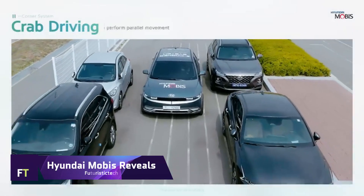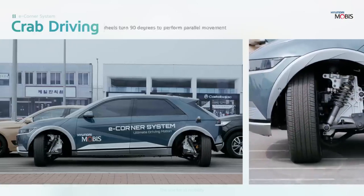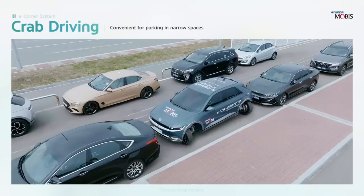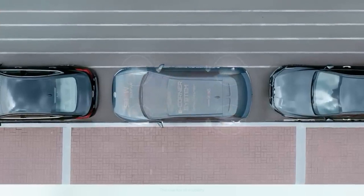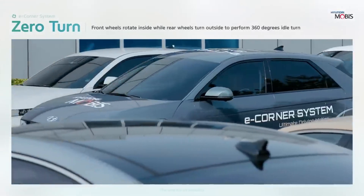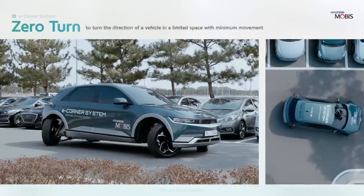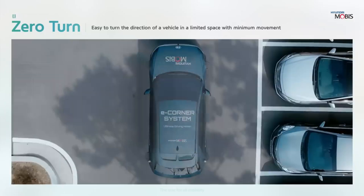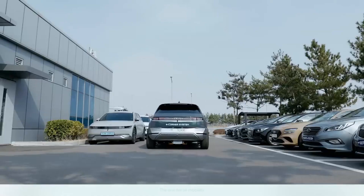Hyundai Mobis Reveals are futuristic concept cars that highlight the company's mobility aspirations. The Mobion and M-Vision TO, the latest models, use the unique e-corner technology that allows the wheels to swivel independently up to 90 degrees, providing remarkable manoeuvrability and agility. The M-Vision TO is a purpose-built vehicle that can perform different duties dependent on user needs, while the Mobion is based on Hyundai's IONIQ 5. Both automobiles can crab walk, pivot spin and lateral roll, and feature a ground projection system and a 360-degree lighting array that creates a pedestrian crossing to communicate with other drivers.